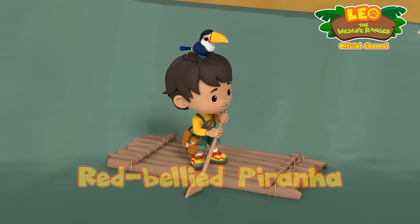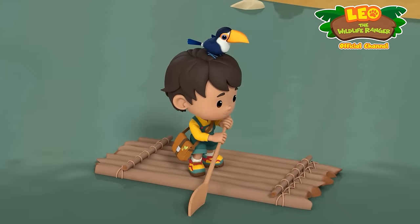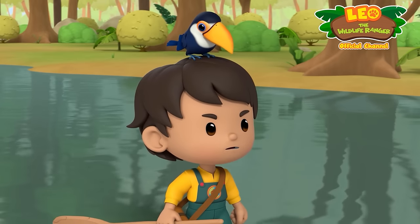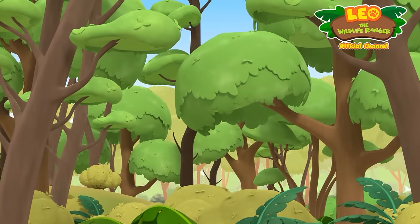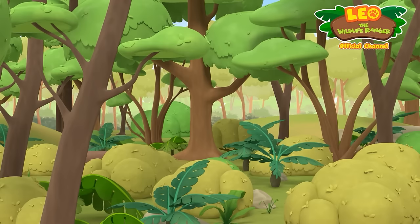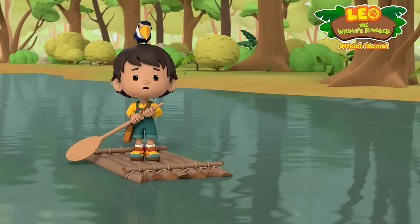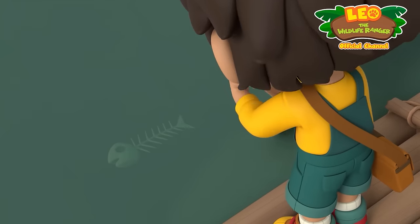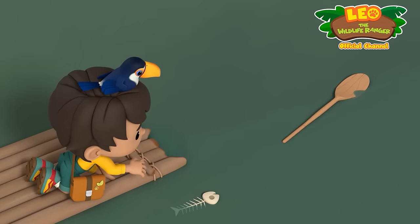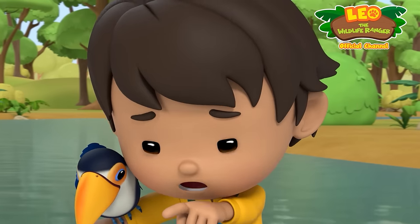Legends say that a ferocious river monster lives in the waters right below us, and I'm going to find it! I'm not scared! What was that? We should go back, Pico! We're stuck! The river monster! It's the river monster!